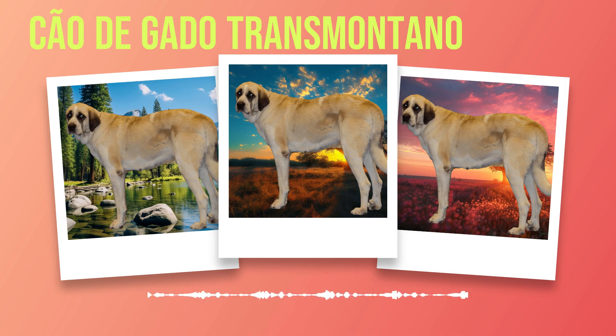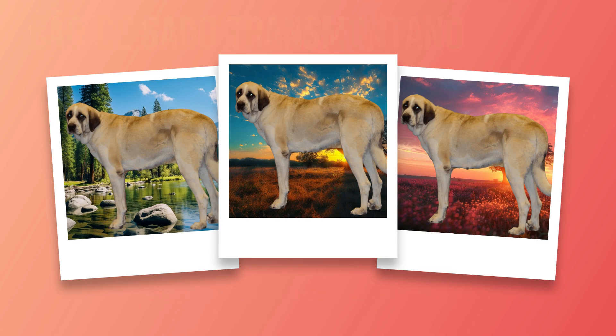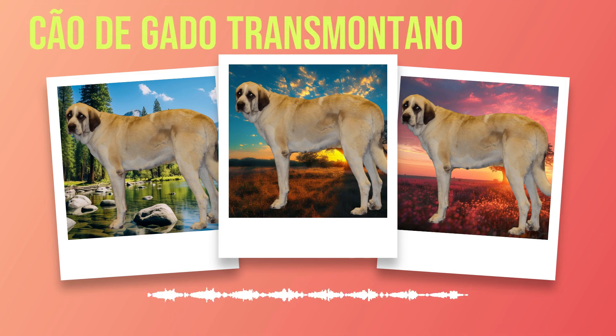The Chauda Gato Transmontanos possess certain distinctive features that further add to their allure. Their ears are large and triangular in shape, standing erect on top of their head like two proud sentinels. These ears not only enhance their appearance but also serve a practical purpose by helping them detect any potential threats or sounds from afar. Another notable feature is their bushy tail, which is set high and carried low when at rest but raised when alert or excited.